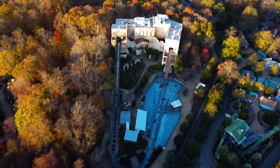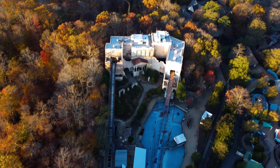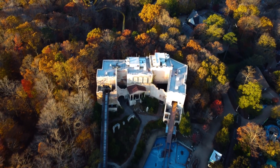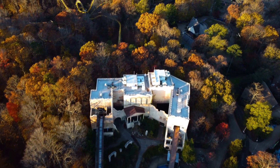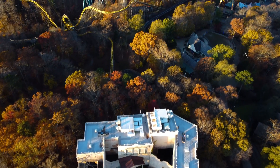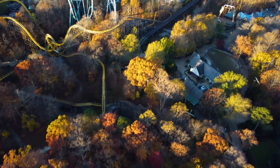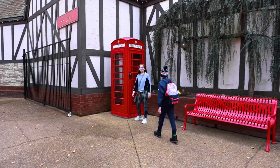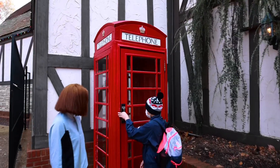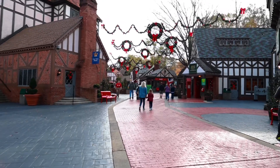The day we went, the park was not very full — about halfway — and it was the perfect time to enjoy the rides. We went for the first week of the Christmas season, and some of the rides were closed, which we'll discuss later. But we were able to get on some rides and the rides were amazing. The first thing that grabbed our attention was the beauty of this park.